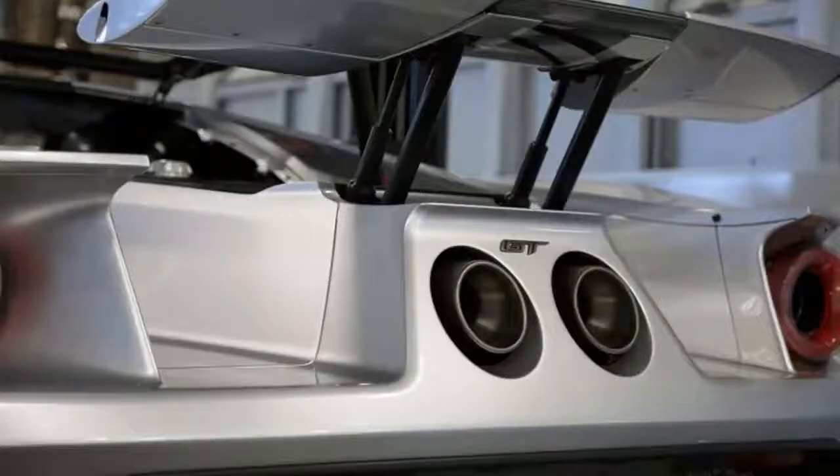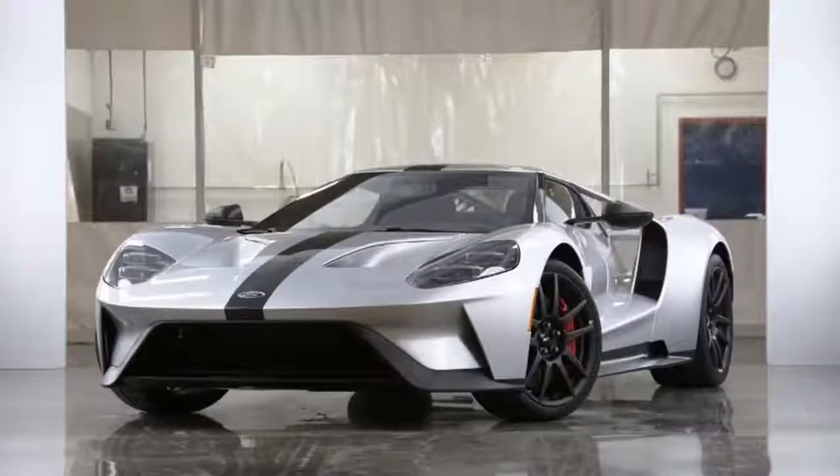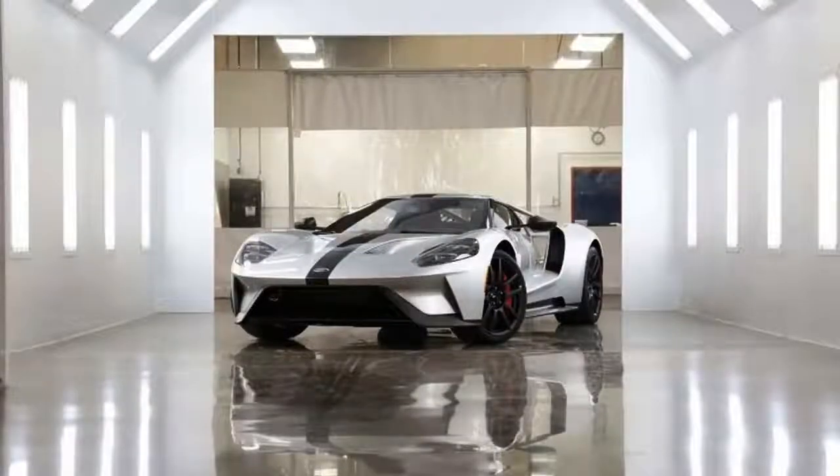Ford unveiled the most track-focused version of the GT that you can still drive on the road, called the Competition Series, promising impressive weight savings and clever use of carbon fiber. Ford revealed the GT model this week in Daytona ahead of the Daytona 500 and weeks after the GT's class victory at the Rolex 24. Ford focused on cutting weight from the upper part of the GT in a bid to lower the center of gravity.